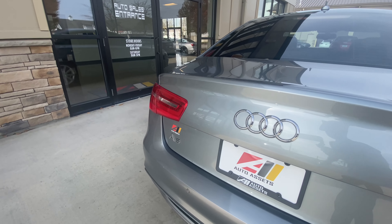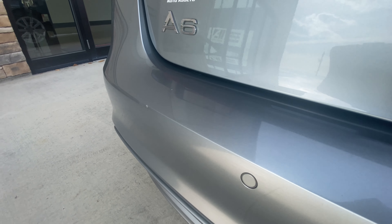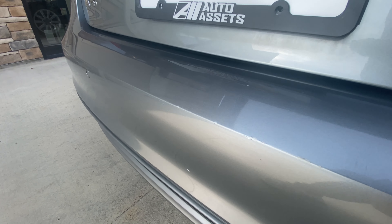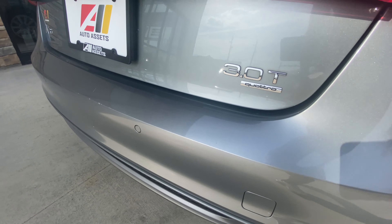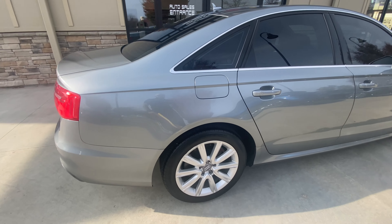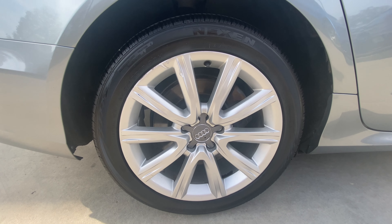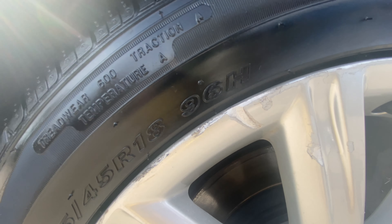Back here towards the rear bumper, notice a little bit of scratching near the cargo area — a few minor scuffs. Over to the passenger rear wheel, a little gouge there on the spoke and a little curb rash.